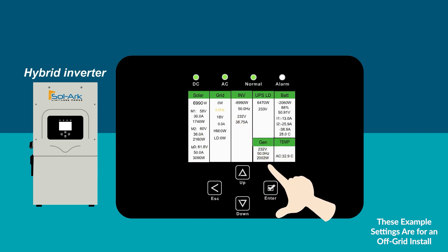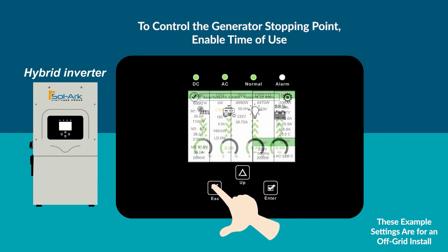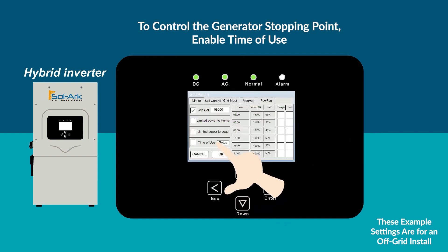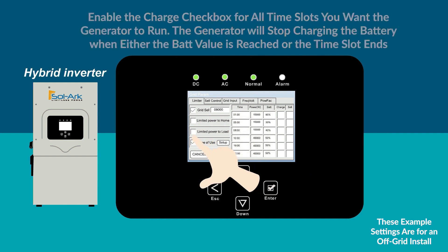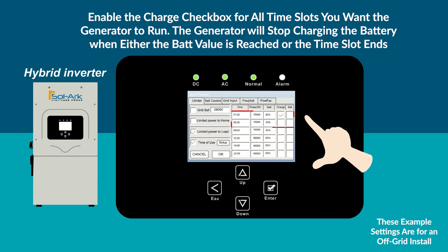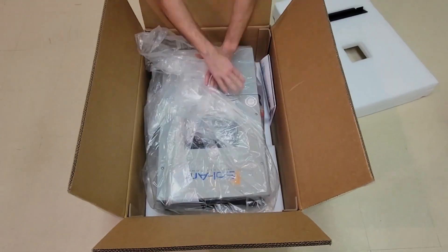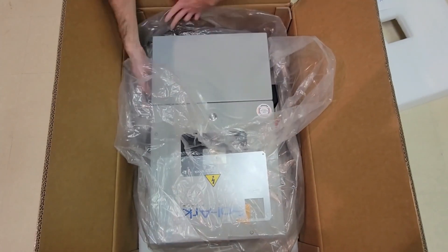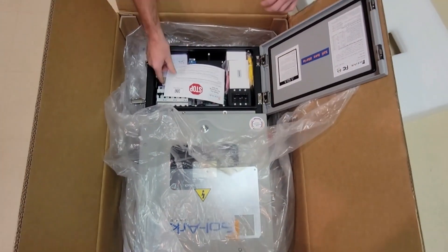Comparatively, it offers similar functionality to the Tesla Powerwall 2 at a considerably lower cost, backed by an impressive 10-year warranty. Functionally, it caters to a spectrum of applications: grid-tied mode for cash rebates or reduced utility bills, meter zero mode for complete solar-powered households, time-of-use mode for cost-efficient power utilization, and smart load mode for programmable energy deployment. Additionally, it serves off-grid applications, expands existing grid-tied systems, and efficiently manages battery backups for emergency preparedness.